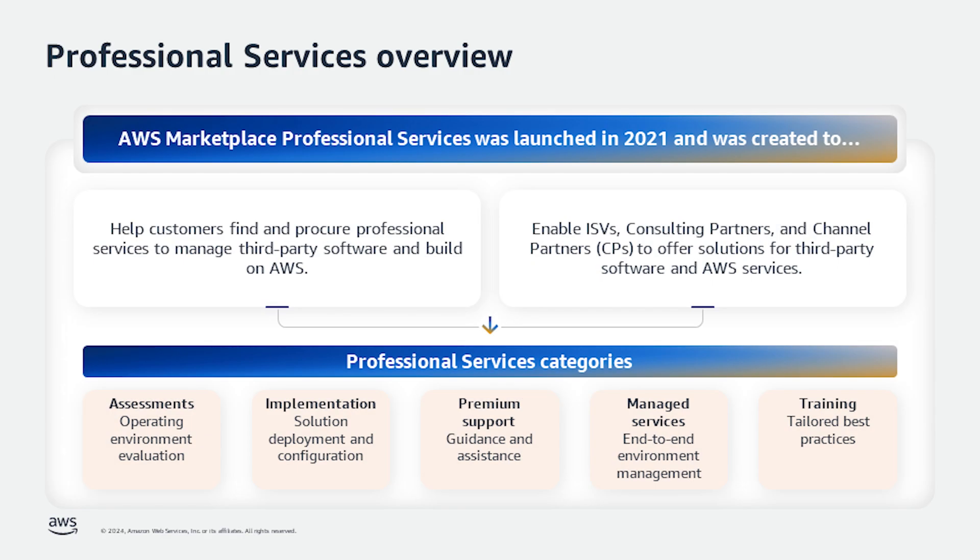Let's look at an overview of professional services. AWS Professional Services was launched in 2021 to help customers find and procure professional services from trusted providers to help manage third-party software running in AWS or to build on AWS. We've seen AWS Marketplace Professional Services as a mechanism for ISVs to sell implementation or support services for their products, and consulting and channel partners to sell assessments, implementations, or managed services.